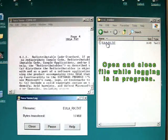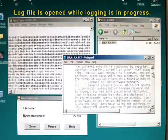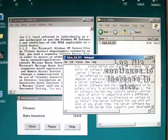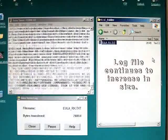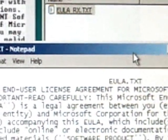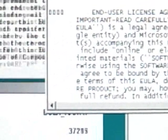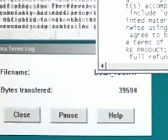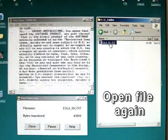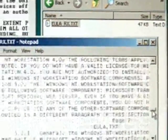Now the user opens and closes the log file while TerraTerm is still logging. Notice that the log file continues to increase in size. The user closes the log file and opens the file again. TerraTerm continues to log data, regardless of closing the log file in the C drive folder.